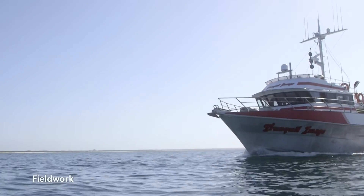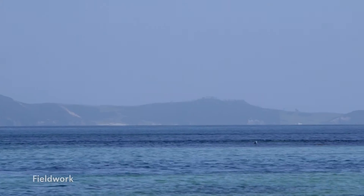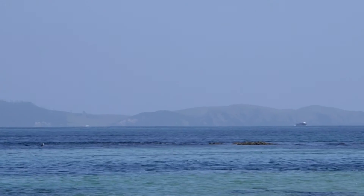We're here on the Tranquil Image, just anchored up for the evening. She's been on task for 36 days and achieved over 2,000 miles of survey. She's experienced no weather downtime — just working the areas and the weather and achieving a lot of good data. She's off home tomorrow for demobilisation and a well-earned break.